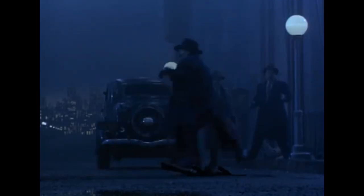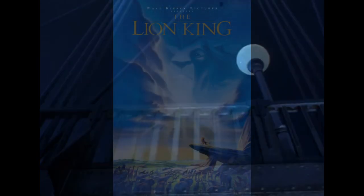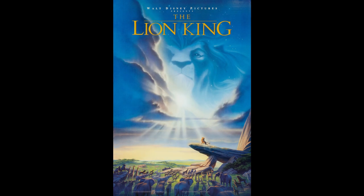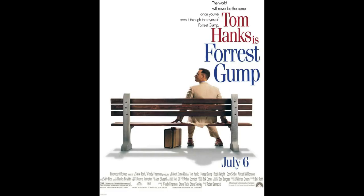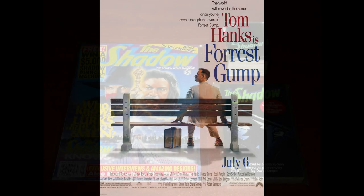The 1994 Shadow movie may have been a flop thanks to a few movies being released at the same time, including The Lion King, True Lies, Speed, and Forrest Gump, just to name a few.